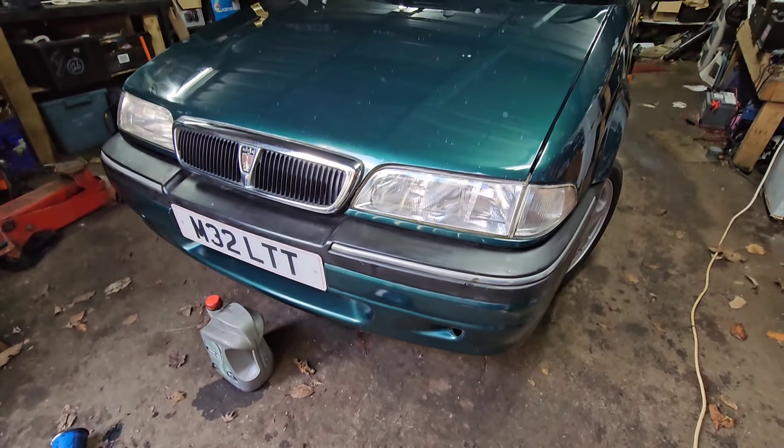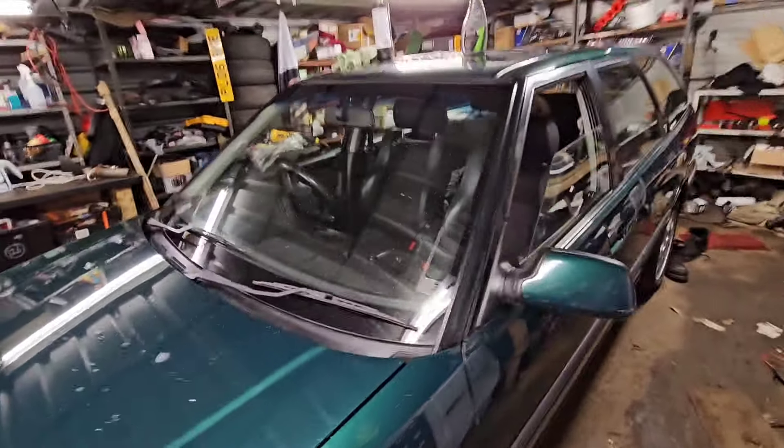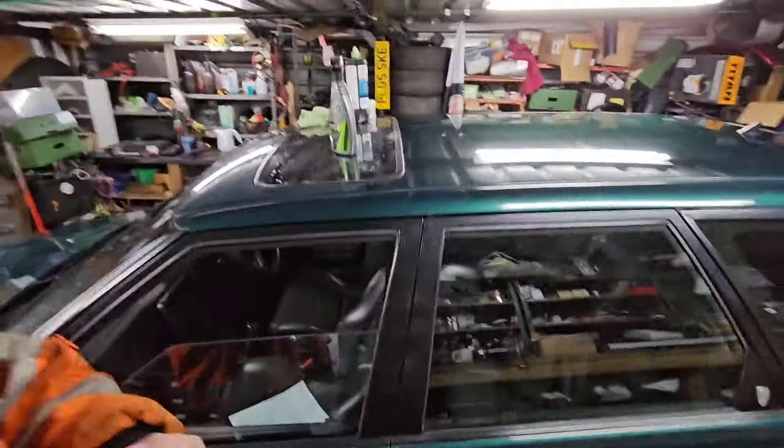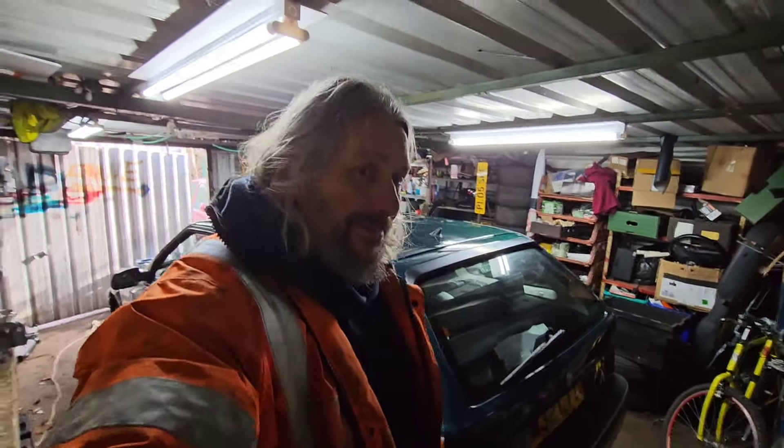Why? The R8 being possibly the best Rover that they made, the best colour, the best trim, the best engine, and being the Tourer, the rarest one as well. And it's a GSI. And it's my car.